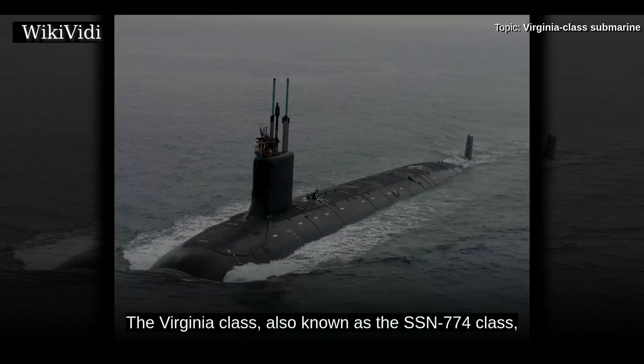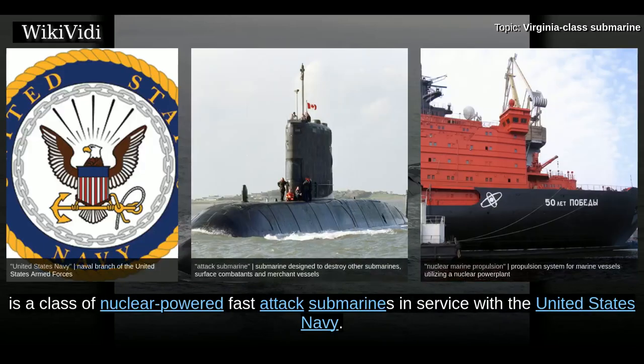The Virginia-class, also known as the SSN-774 class, is a class of nuclear-powered fast attack submarines in service with the United States Navy.